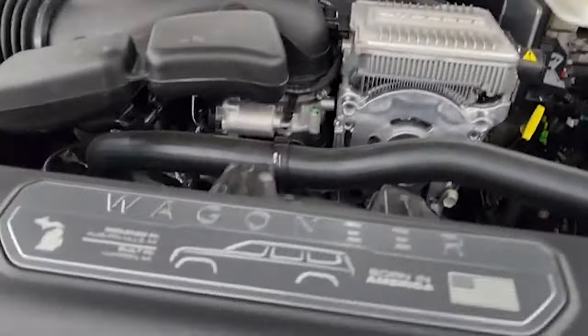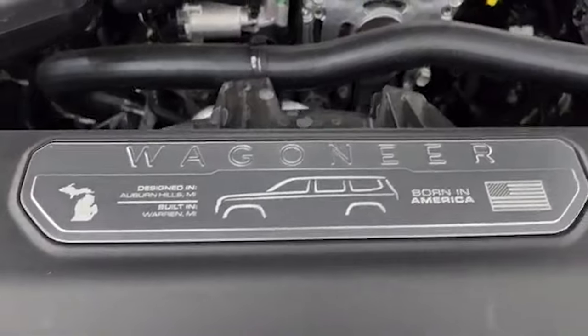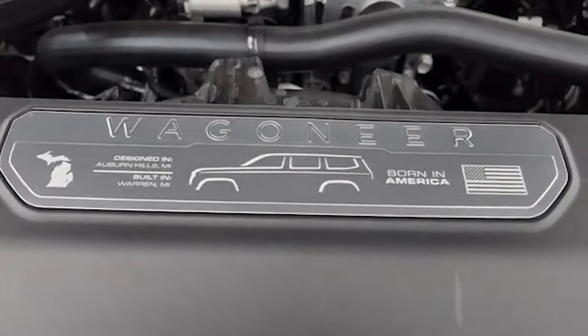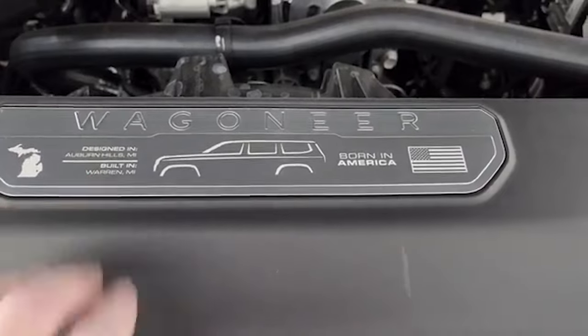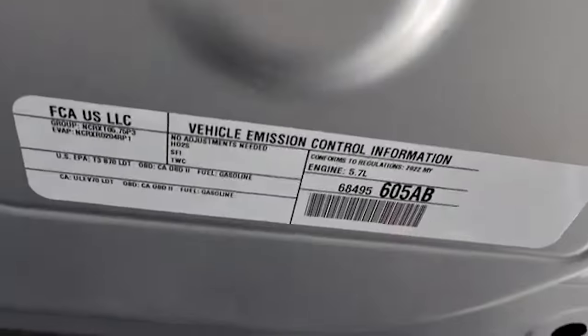You get this really cool plate on the engine front shroud here — designed in Auburn Hills and built in Warren, Michigan. You also get the emissions sticker right there. We're going to go check out that original window sticker.